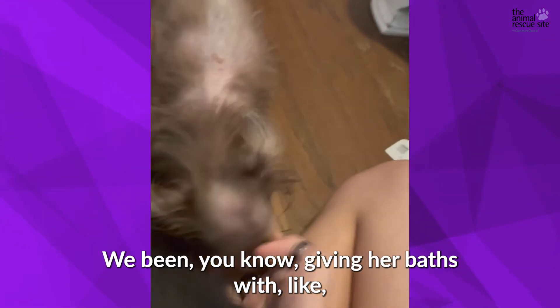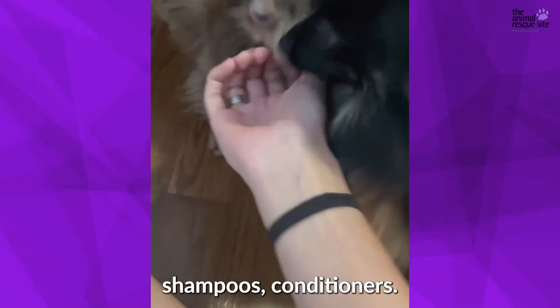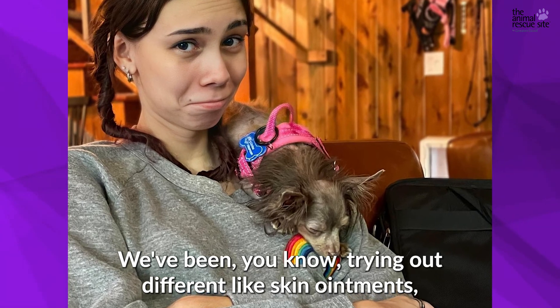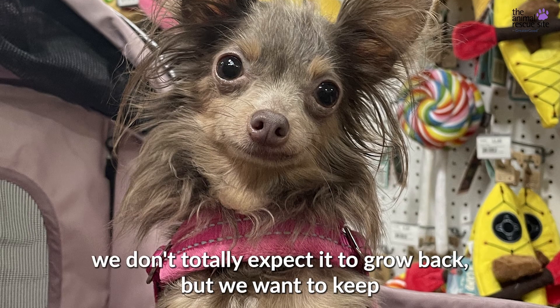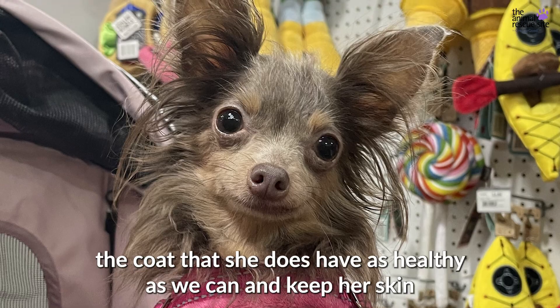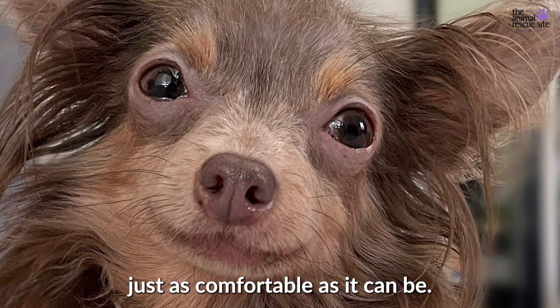We've been giving her baths with skin-soothing shampoos and conditioners, making sure that she's comfortable, and trying out different skin ointments — anything that could help her coat, at least the health of it a little bit. We don't totally expect it to grow back, but we want to keep the coat that she does have as healthy as we can and keep her skin as comfortable as it can be.